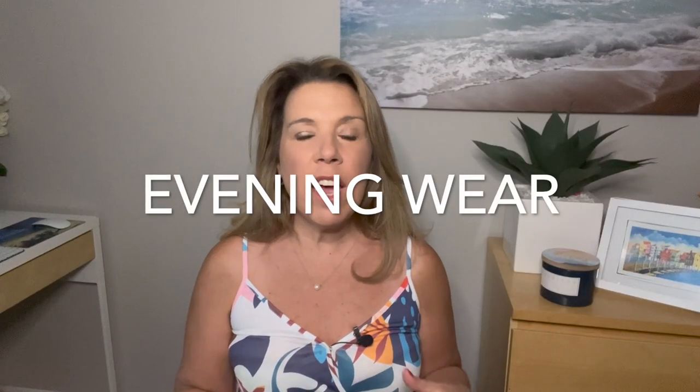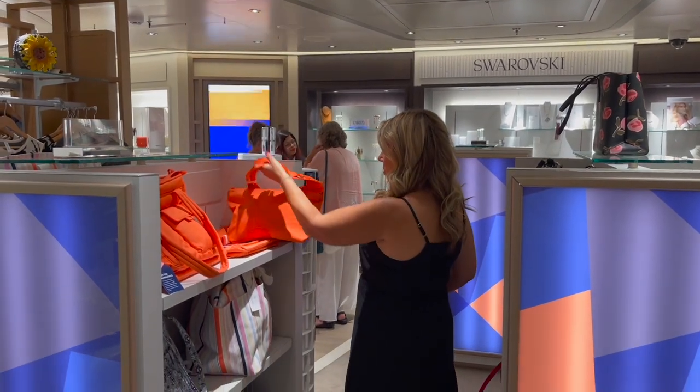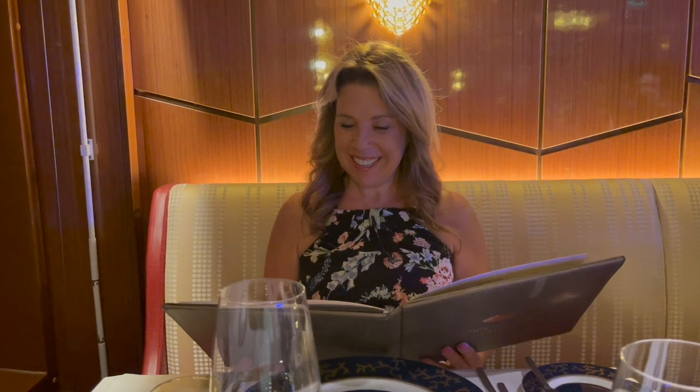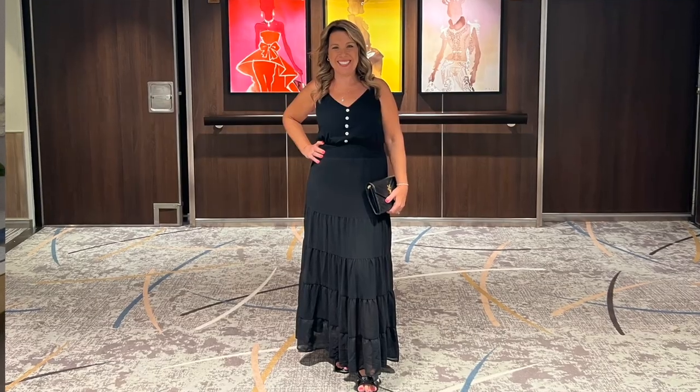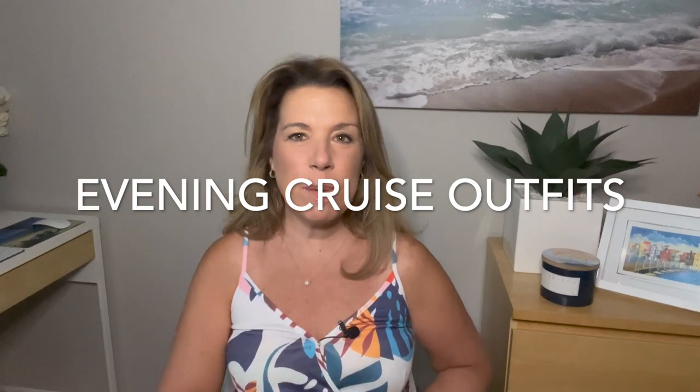For the evening, we had five casual or smart casual evenings and two elegant or dressy nights. We were on a Holland America cruise and there really wasn't a true formal night anymore, but there was what they called a dressy dress code. I think for a lot of cruise lines it's basically the same — that formal night is now a little bit more of a dressed-up night. You can feel comfortable wearing a cocktail dress or even an evening gown, but equally a nicer dress, something a little dressier than your everyday, or a pair of nice pants and a sparkly top.